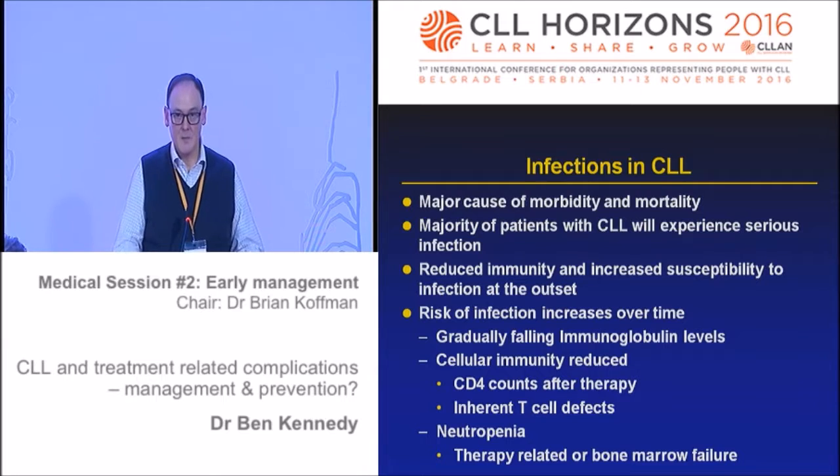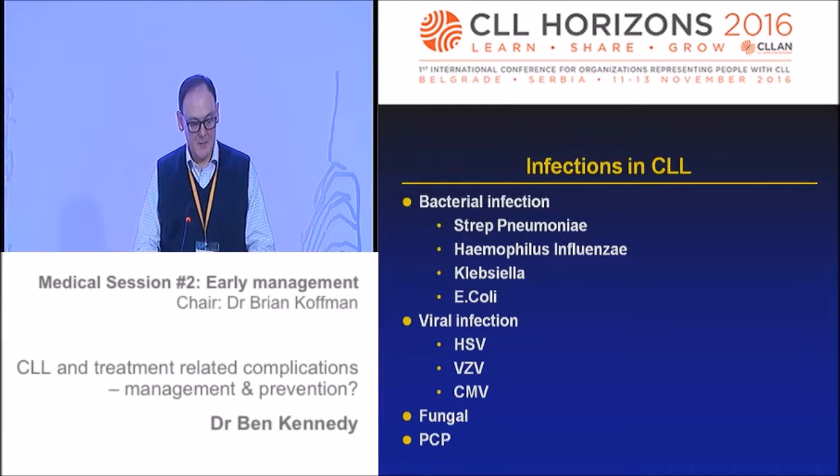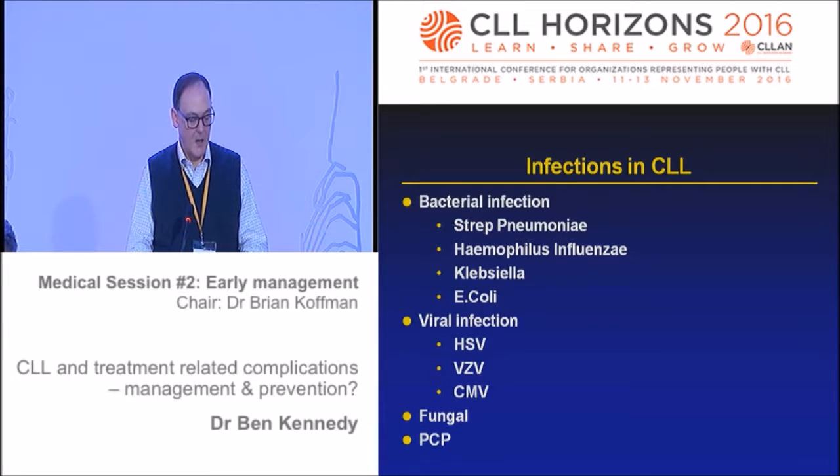Neutropenia is more likely to be a consequence of therapy rather than CLL itself - we don't see pure neutropenia very often with CLL. With hypogammaglobulinaemia, there will be a range of infections, mostly bacterial. We also see viral infections commonly - seasonal flu for example, and normal viral infections can sometimes be really devastating. Herpes simplex virus, varicella zoster, CMV reactivation, and occasionally fungal infections such as Pneumocystis jirovecii can all occur.